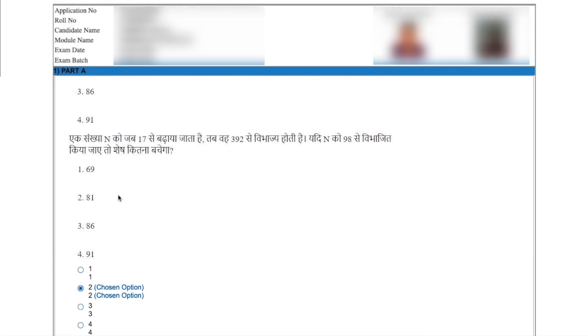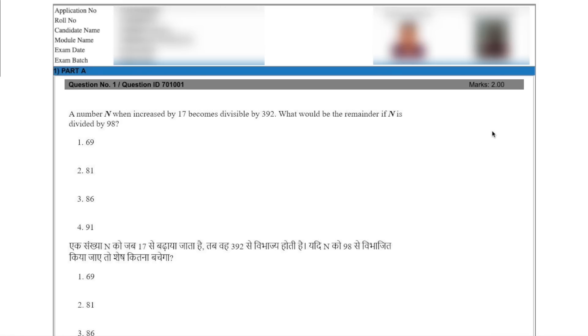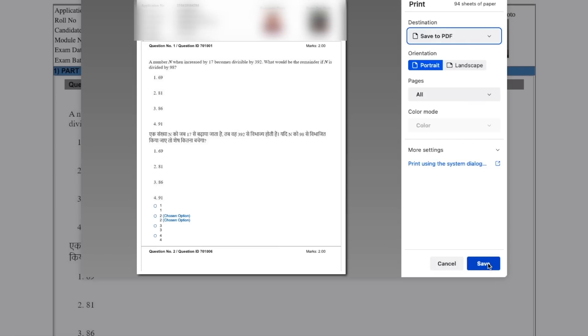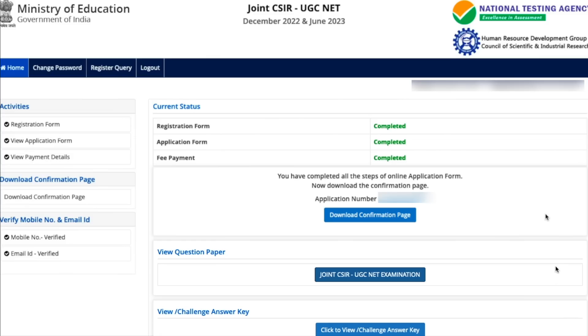For all the questions you will get something like this. To download it, just save it as a PDF — press Ctrl+P to go to the print format and choose 'Save as PDF.' That way you will be able to save the document. This is very important — keep it with you for a longer time. The response sheet is very important; I will make a video about it later, but please keep the response sheet with you.